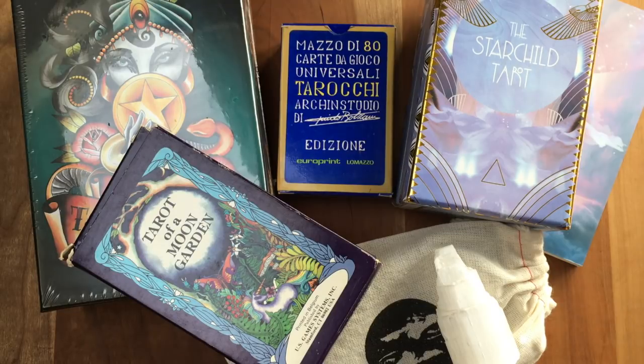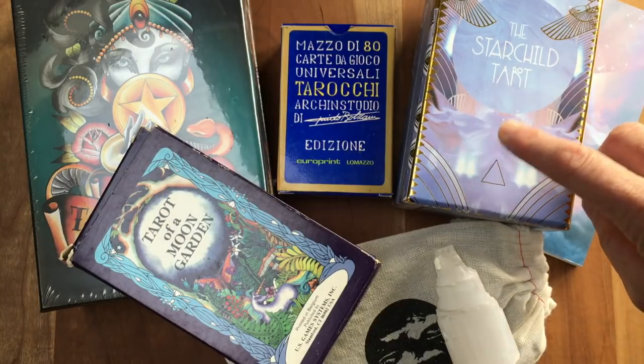I hadn't heard of it before, but Stuart Kaplan talks about it in the first edition of his first volume of his encyclopedia. It's amazing, especially if you like the art of say the Tarot Balbi or the Grand Tarot Esoterico — lots to love here.